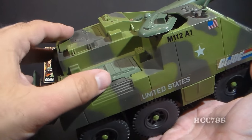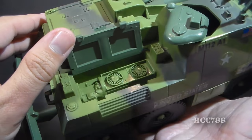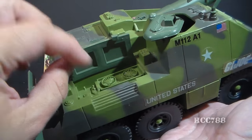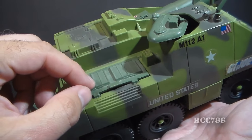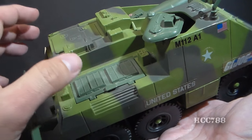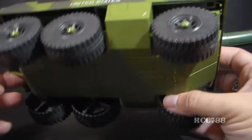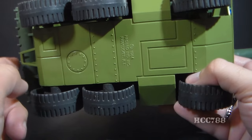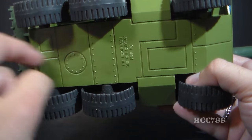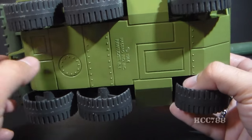Over on this side we have an engine cover that pops open to reveal engine detail. This engine cover is not meant to be removable — it's hinged, so it swings open and closed. I wish more engine covers were like that; they would have stayed with the vehicles better. On the underside, there's a little bit of sculpted detail, which is nice — they didn't have to do any, so it's a good little touch.